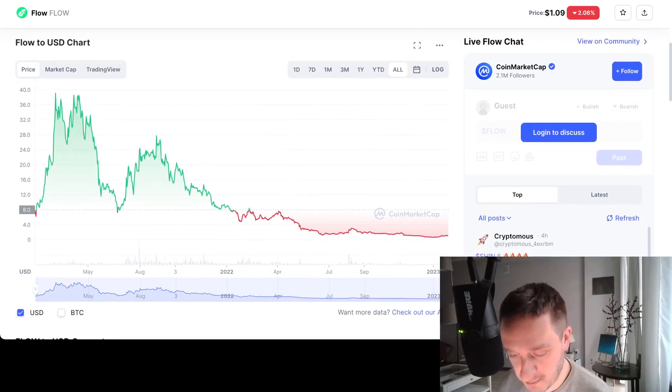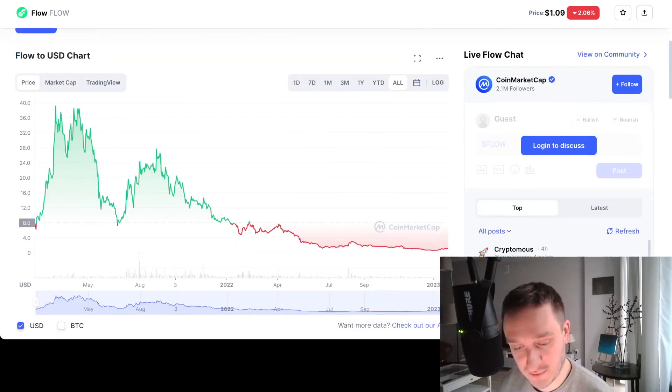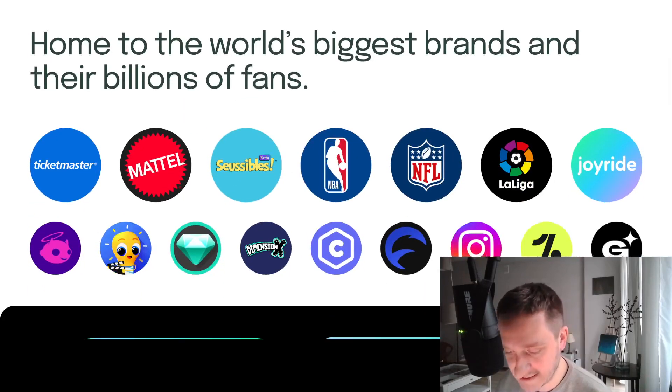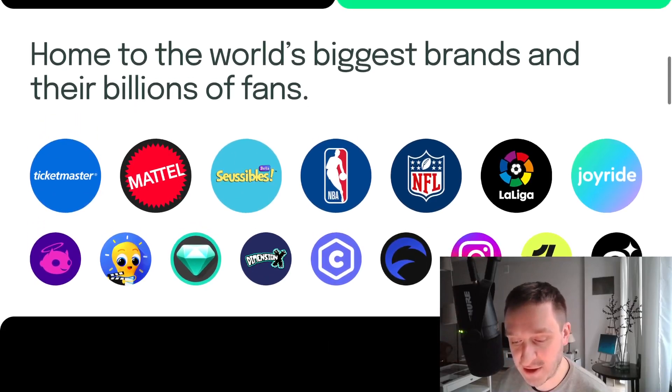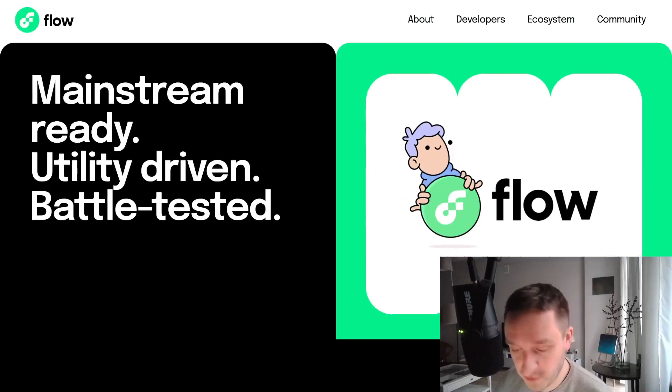FLOW is available on most major exchanges — a link will be in the description below. It's definitely worth exploring the ecosystem. As mentioned, they're mostly looking for bigger brands because those are the ones that can really use the scale they provide. For smaller collections, Ethereum is definitely fine and doesn't need to scale beyond that. Let me know in the comments why you're excited about Flow, whether you've used Flow before, or maybe you've used NBA Top Shots. Don't forget to subscribe for more crypto news on DeFi, NFTs, new altcoins, and more.